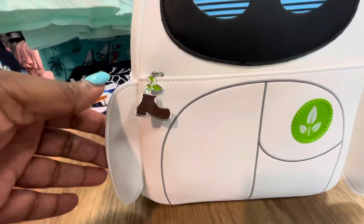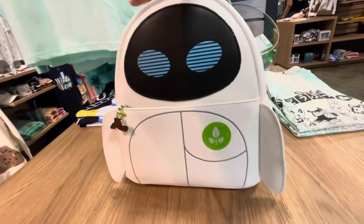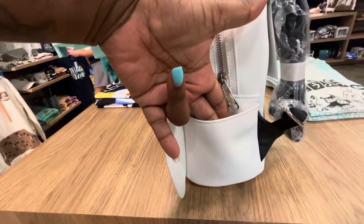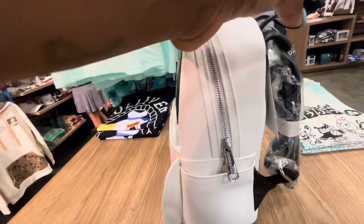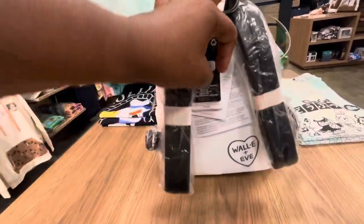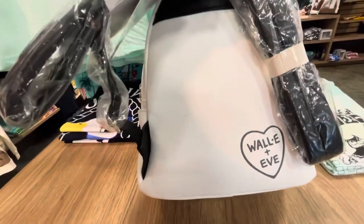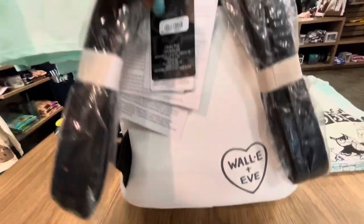We have this beautiful Eve Cosplay Lounge Fly Pixar mini backpack with side pockets and silver zipper pulls and a very nice handle with padded straps. We love those. And the magic on the back is Wally and Eva. It's a very, very cute Lounge Fly.